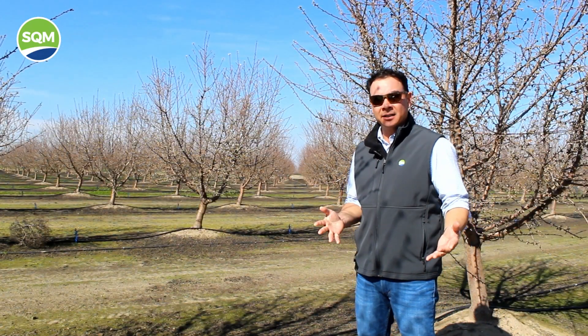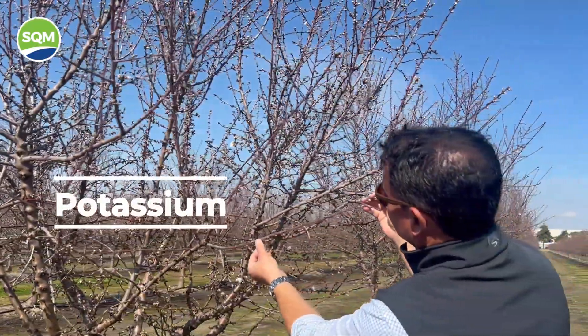What I wanted to talk to you today about is something that's probably been a topic for you as you plan your budgets and your fertility calendars going into 2024, and that's potassium.